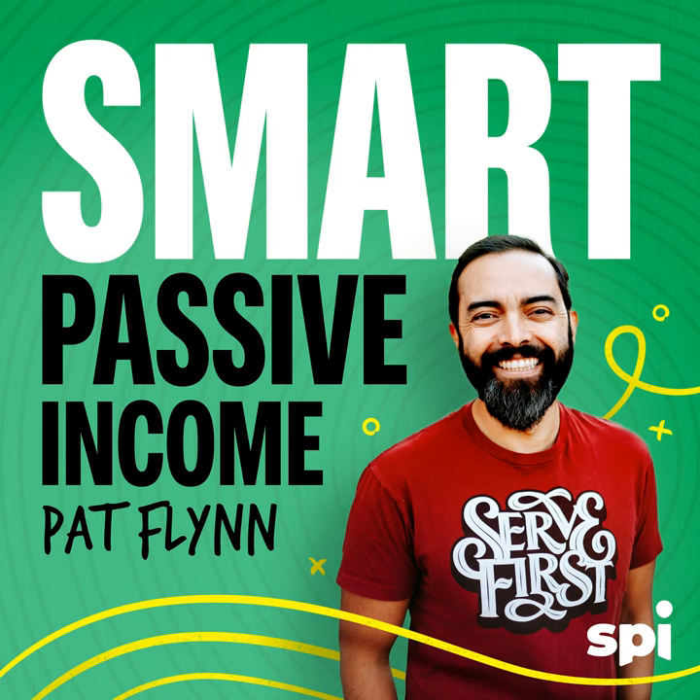Hey, what's up? This is Pat Flynn, and welcome to session 69 of the SPI podcast. So happy, as always, to be bringing you another show today. A quick thank you to those of you who messaged me on Twitter after the last session, number 68. I had a blast reading all those tweets — it was hilarious. Some people laughed, some people even got a little bit upset at me, not in an aggressive way, but in a ha-ha-ha, that was funny kind of way.